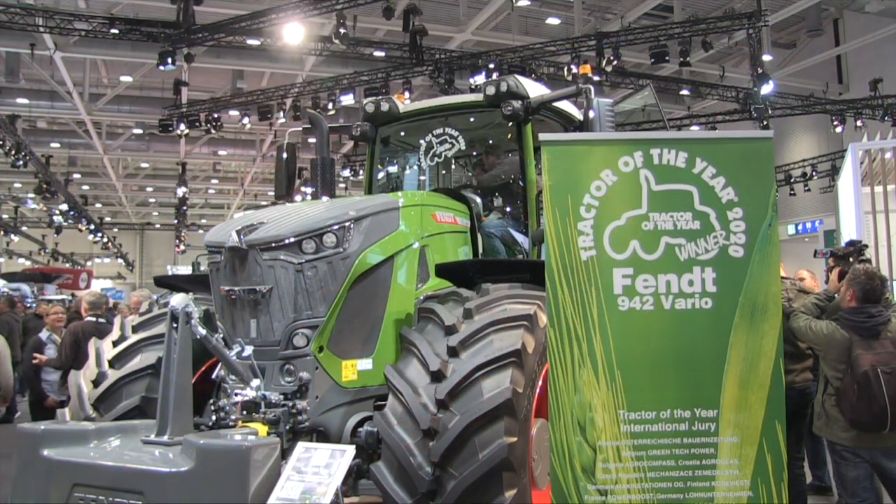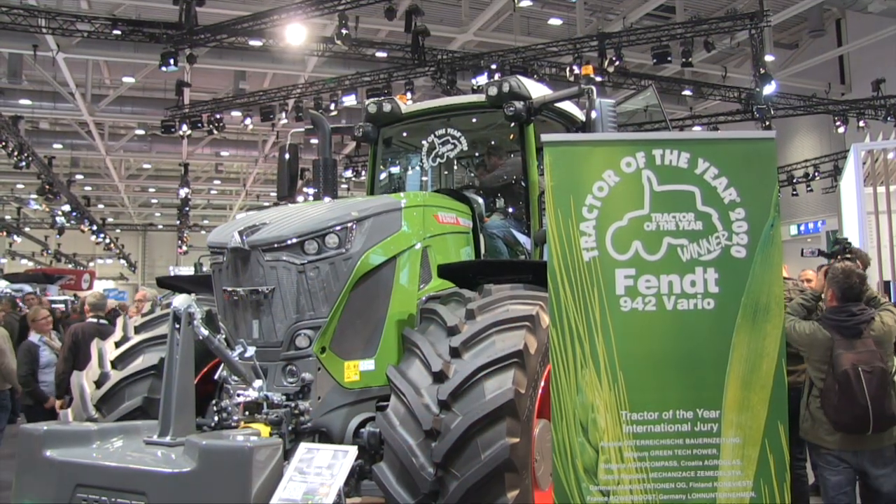Right now we're with Edward Schneider from Fendt. How's it going? Thank you very much. Welcome here in Hannover. This is a lot of fun. So we're standing right now in front of the Tractor of the Year. The Tractor of the Year is a Fendt 942 Vario and this is the Tractor of the Year 2020.